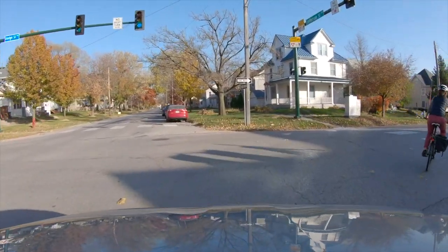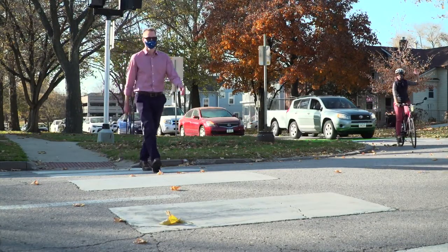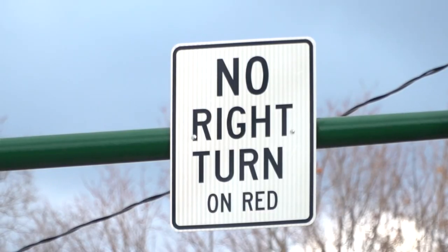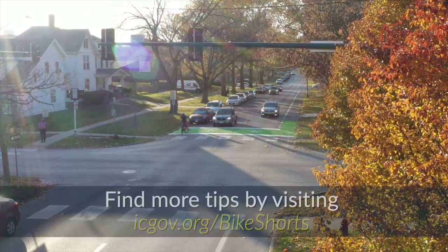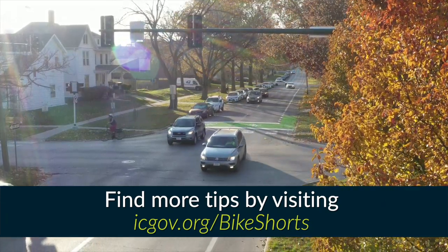When the traffic signal changes to green, bicycles will move ahead of cars so they can quickly turn into the intersecting bike lanes without conflicting with motorists. Both bicyclists and drivers must yield to pedestrians in the crosswalk and obey all one-way restrictions on the streets. The purpose of these bike boxes is to make busy intersections safer for cyclists, drivers, and pedestrians.